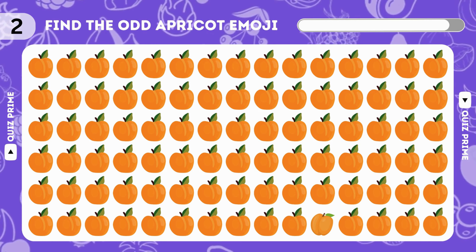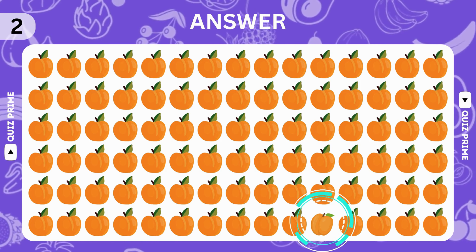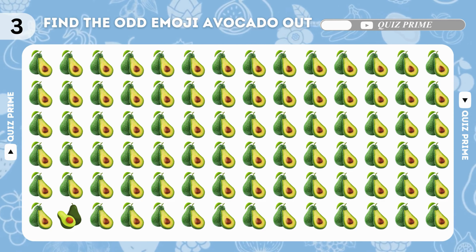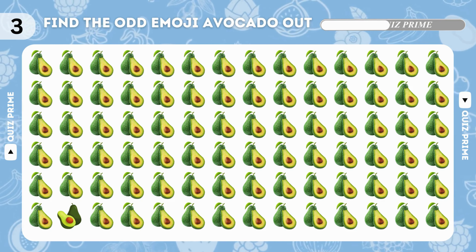Now spot the difference — apricot emoji. Excellent, you found it!